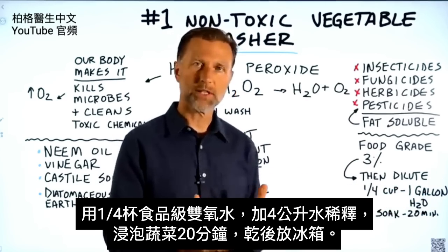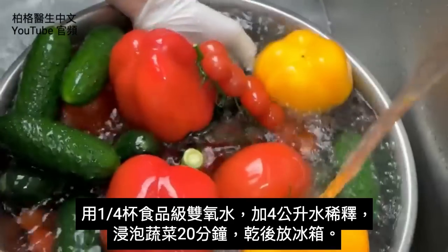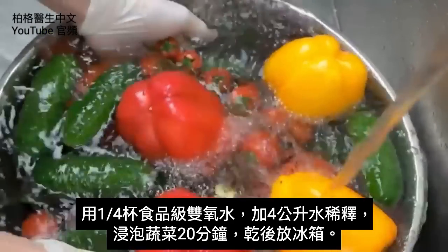You can soak your vegetables in the solution for about 20 minutes, then dry them out and store them in the refrigerator.